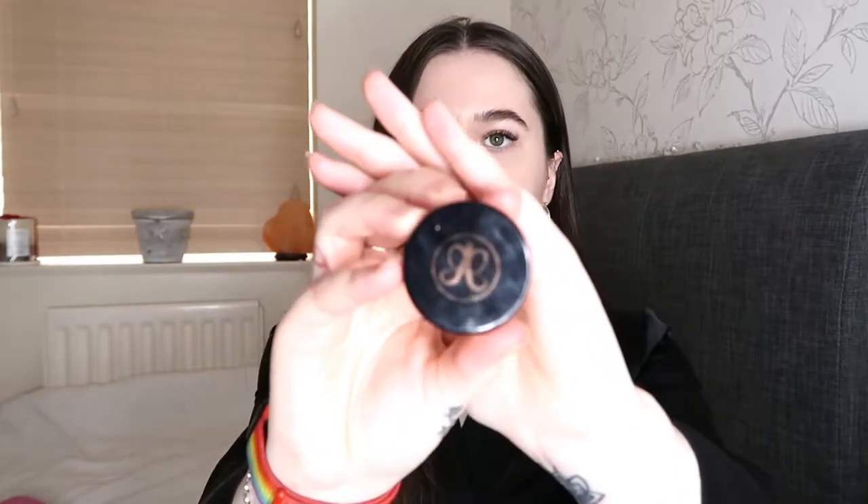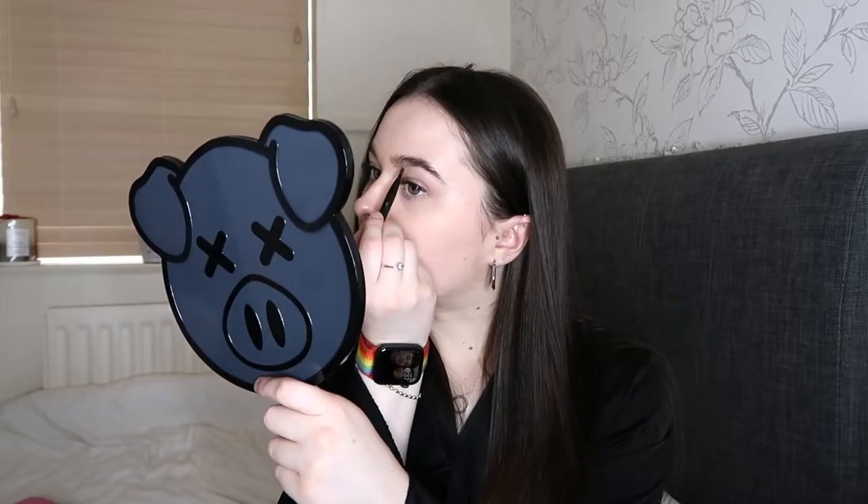I'm going to start with my eyebrows like usual, and I'm just using the Anastasia Beverly Hills brow pomade in the colour chocolate.